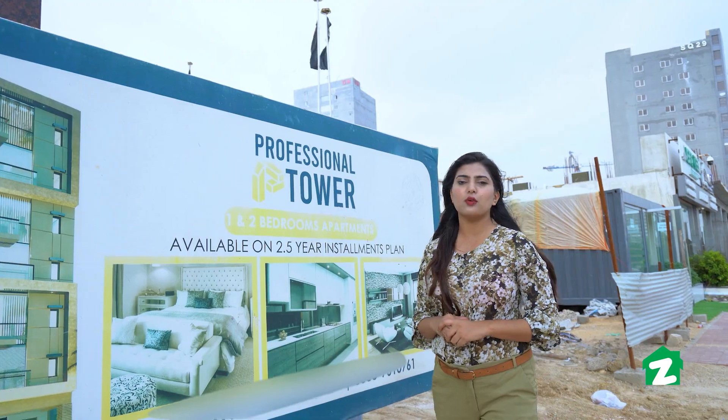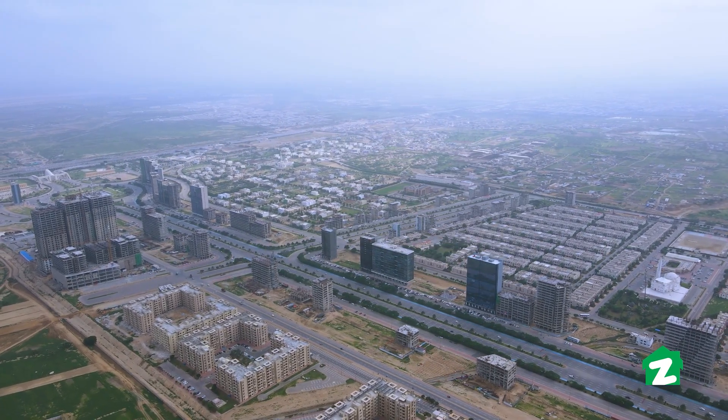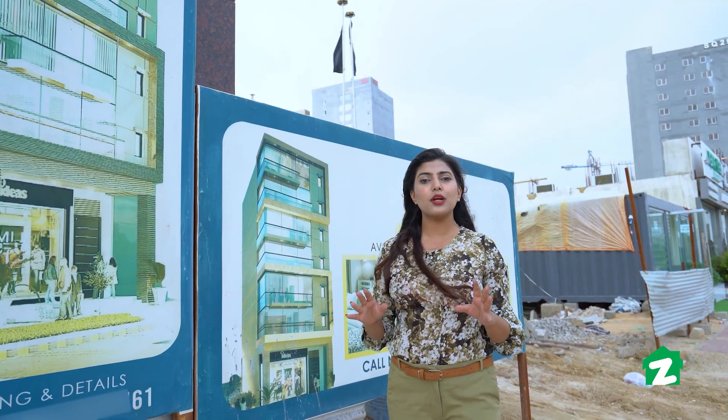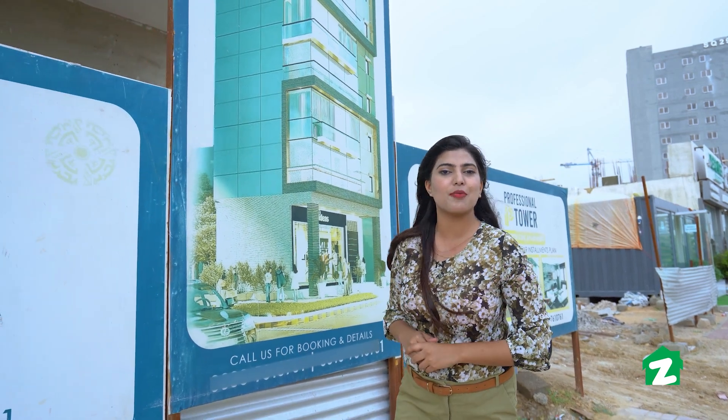If we talk about this project, this is the prime location of Bahria Town, Karachi — Quaid Block, Avenue 1. The total covered area of this project is 10,800 square feet, just one minute away from the Main Gate of Bahria Town, Karachi.